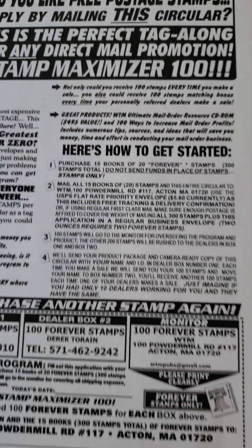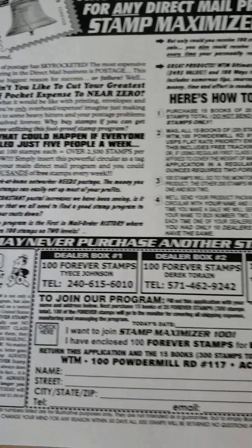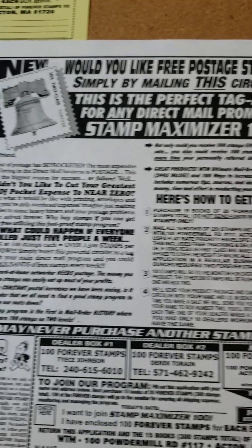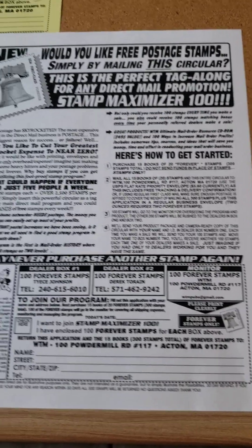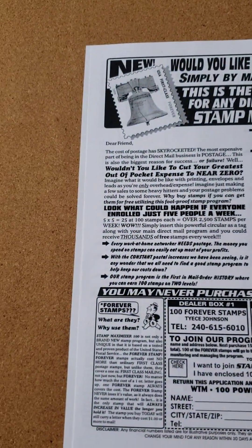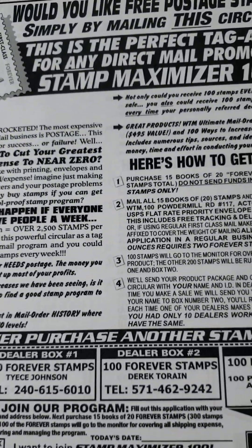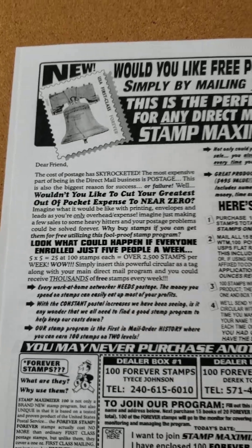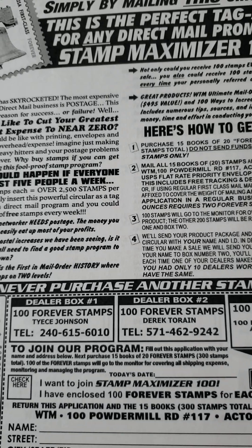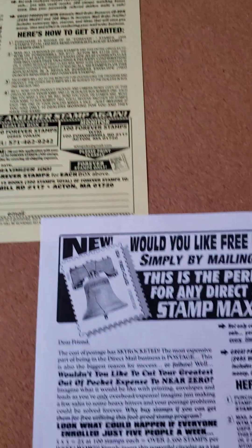Everything is here — all the information is here. You're going to send your mailing, and WTM will send the stamps directly to the people who are due the stamps. Another beautiful thing is, as you start your mailings and build your downlines, you will receive 100 stamps from other people joining you. When I joined, my awesome sponsor — shout out to Dirt — received 100 stamps. Every time I receive 100 stamps, he will receive 100 stamps, and WTM will receive 100 stamps.